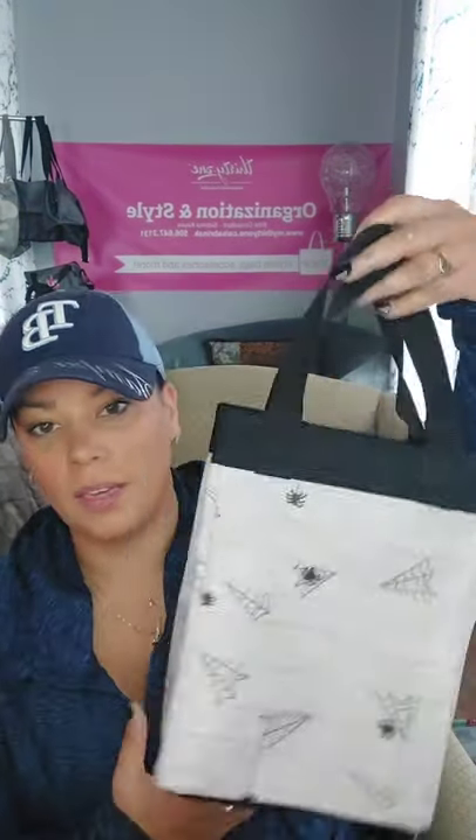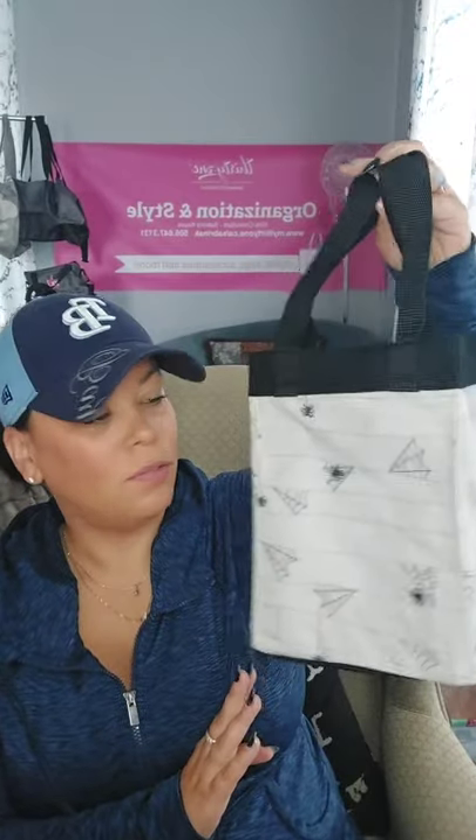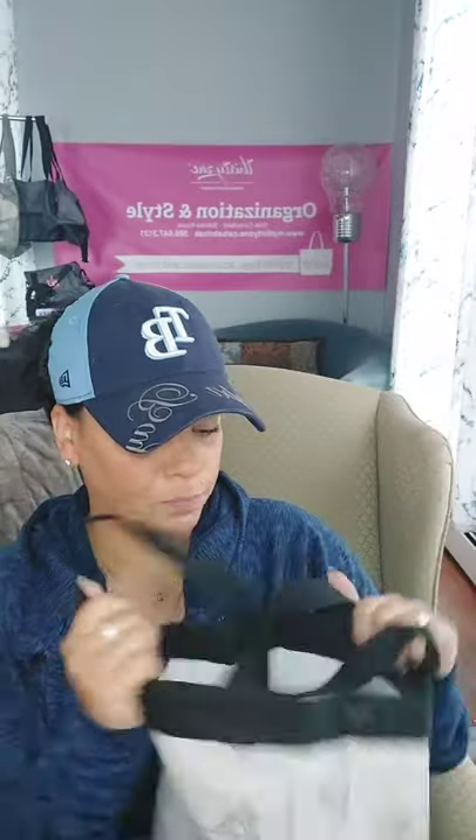Another item on sale is the small essential storage tote — I don't have it in the sloth print either, but it comes in that print. On sale, regular $24, on for $18. This is a cute little bag — great for your littles to help grocery shop, great library book bag, great trick-or-treating bag. Lots of space. It would even be a really good shoe bag for work.